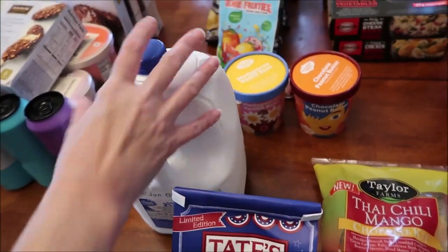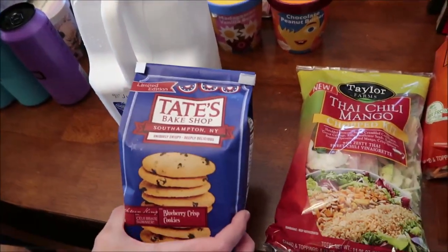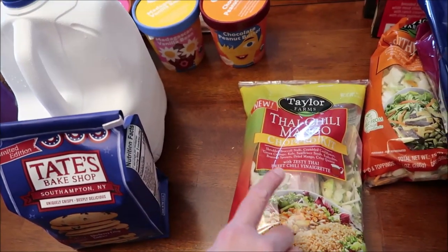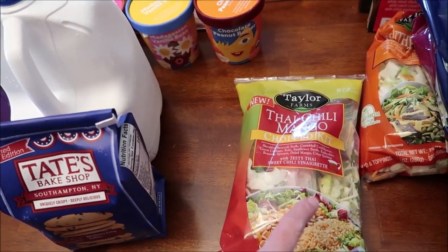At Walmart, we bought a gallon of milk. We bought the limited edition Tate's Bake Shop blueberry crisp cookies. And I bought this new Taylor Farms Chai Chili Mango Chopped Kit.